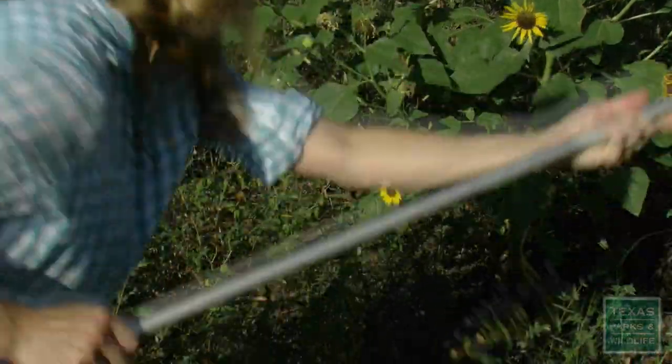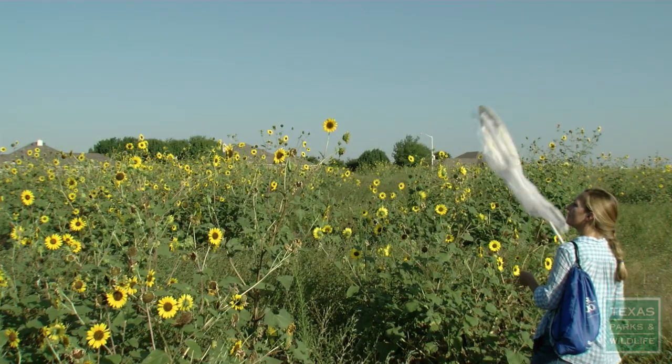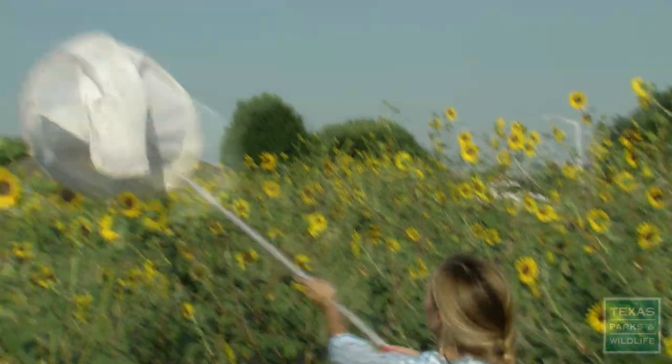It's hot. You get chiggers and ticks. Sometimes you see a bee and you don't catch it. Really though, it's pleasant work for me.